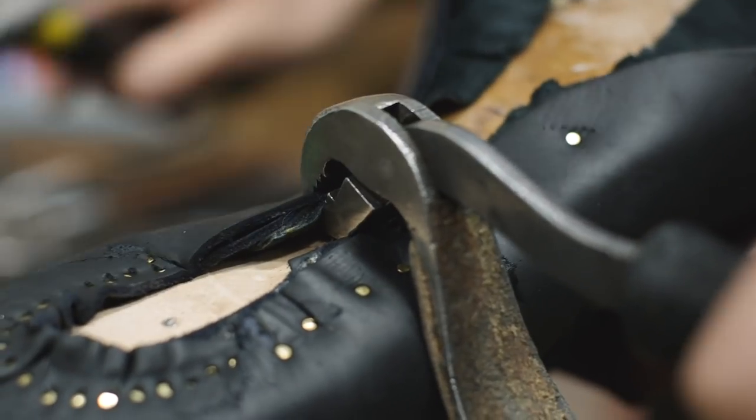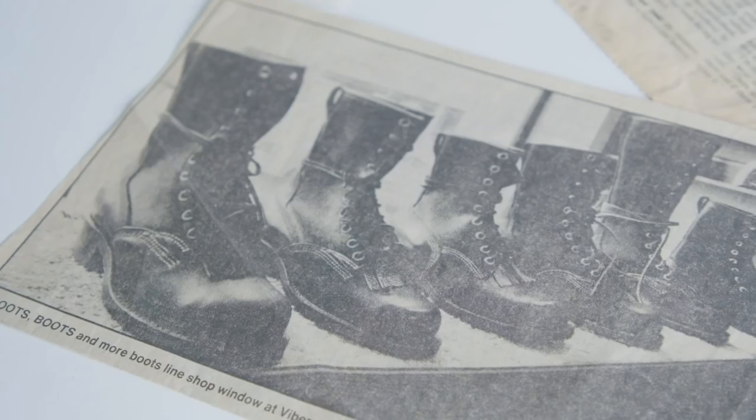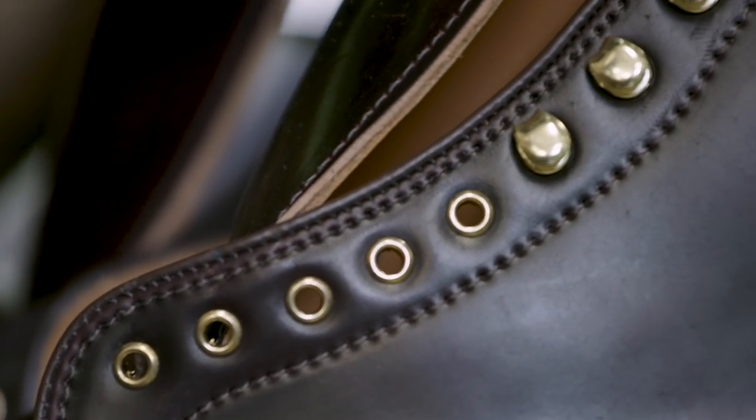If my father was here, he'd probably say, geez, I can't believe he did this. We've stuck to the tradition and we're trying to build the highest quality boot that's possible in the world.